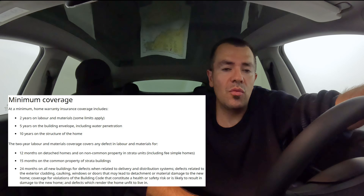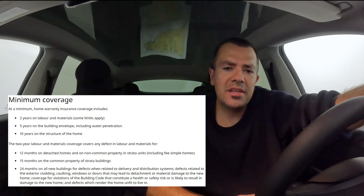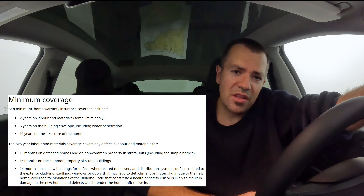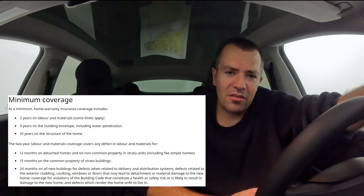You're probably wondering why. In BC, statutory law requires that all brand new builds have to come with a warranty — a 2-5-10 warranty. The two-year warranty is a little misleading. Really, pretty much everything is covered in the first year. After the first year, it's mostly materials and labor on mechanical things.